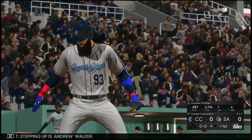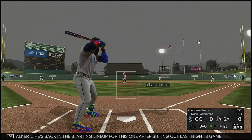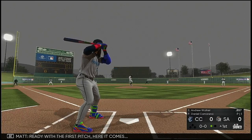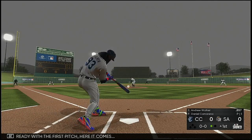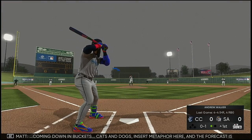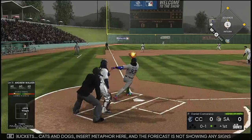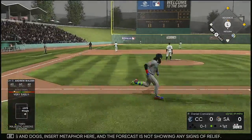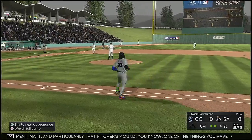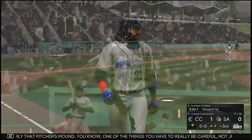Stepping up is Andrew Walker, back in the starting lineup for this one after sitting out last night's game. Coming down in buckets — cats and dogs, insert metaphor here — and the forecast is not showing any signs of relief. Total agreement, Matt. In particular, that pitcher's mound — one of the things you have to really be careful about, not just for the position players, but that mound gets awfully slippery.